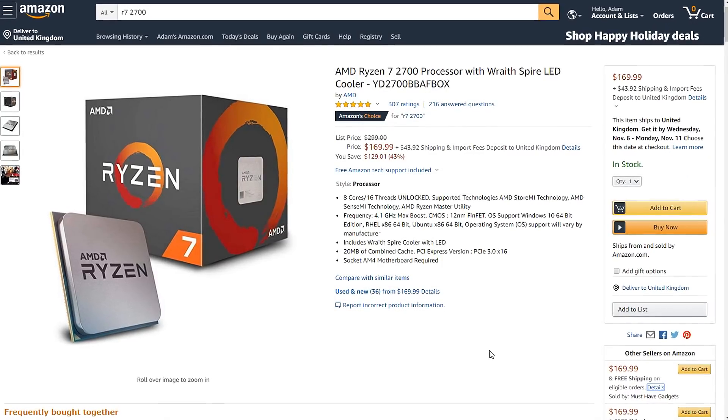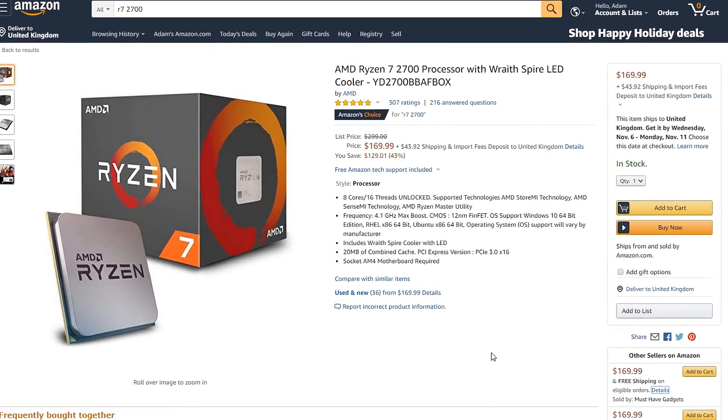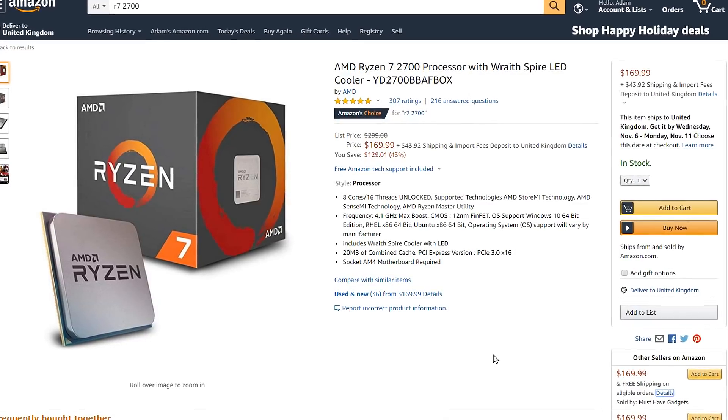You can even get yourself a 2700 for $170 as of recording this video, so let's jump right into it and see whether the R5 1400 that you can get for around $80 is actually worth the upgrade.